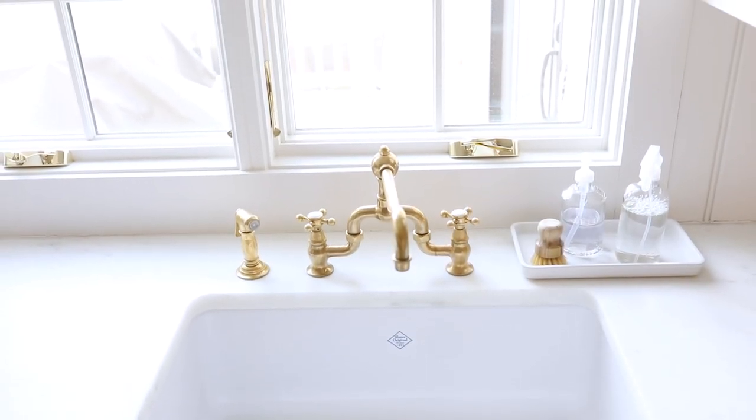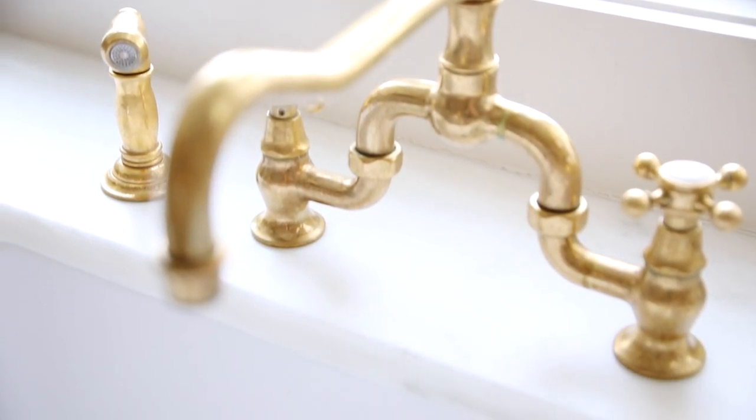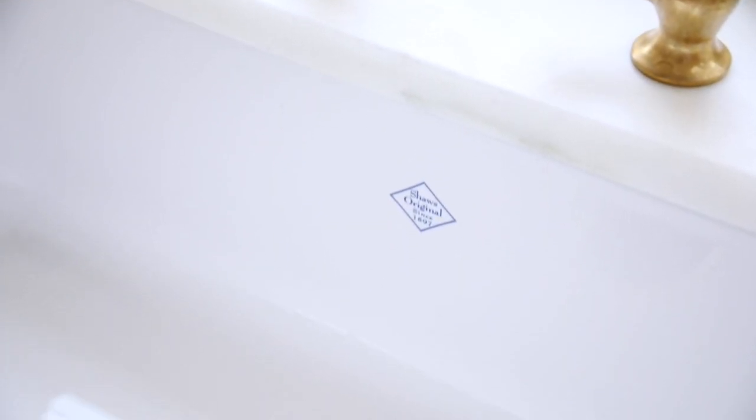Fireclay sinks are easily cleaned with a soft cloth and dish soap — you need very little more. For stubborn stains, I highly recommend using baking soda. It's gentle enough to use on your fireclay sink without being abrasive enough to damage it.